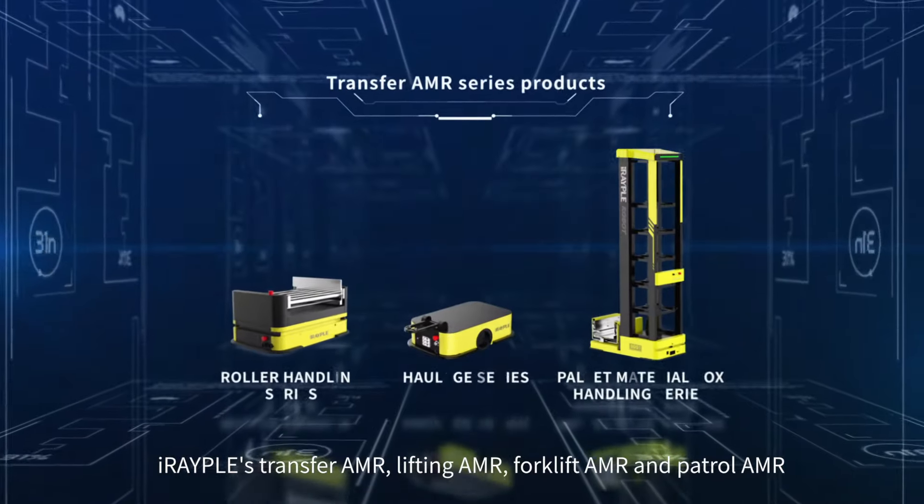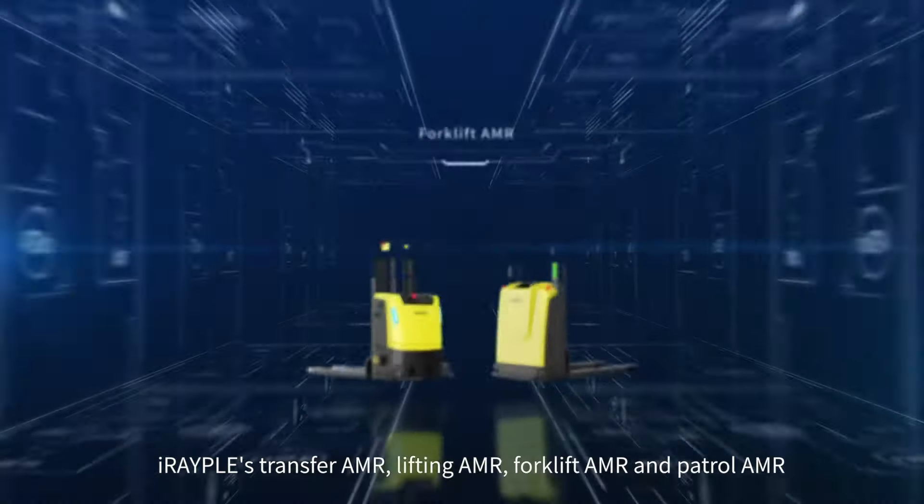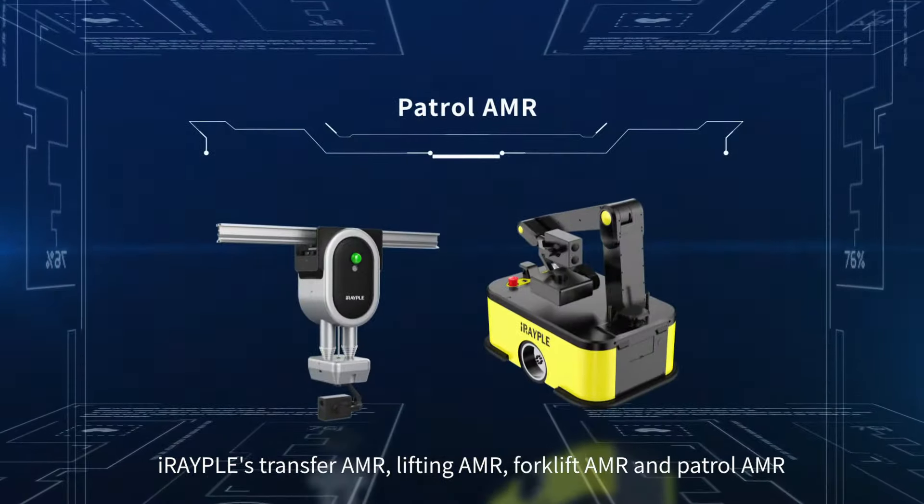IRAPL offers more effective solutions for smart logistics and energy. IRAPL's Transfer AMR, Lifting AMR, Forklift AMR, and Patrol AMR products cover a comprehensive range of autonomous mobile robot solutions.